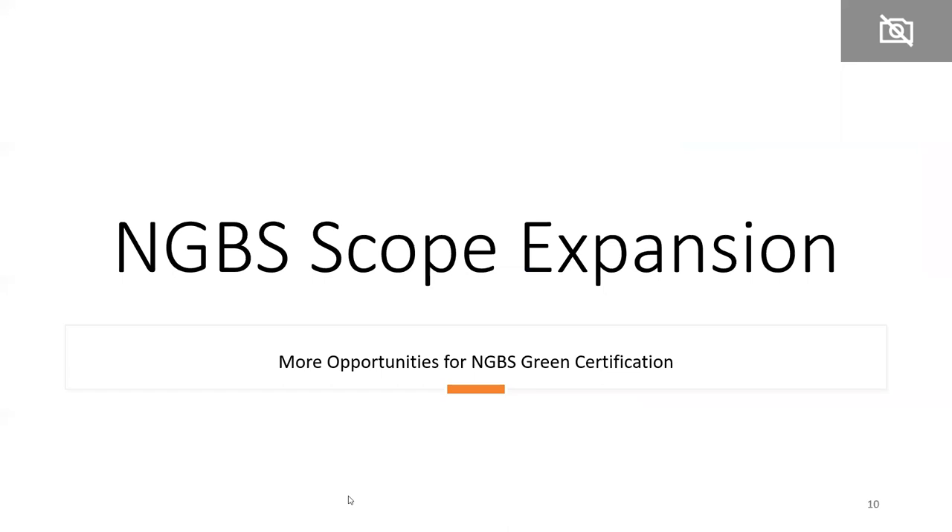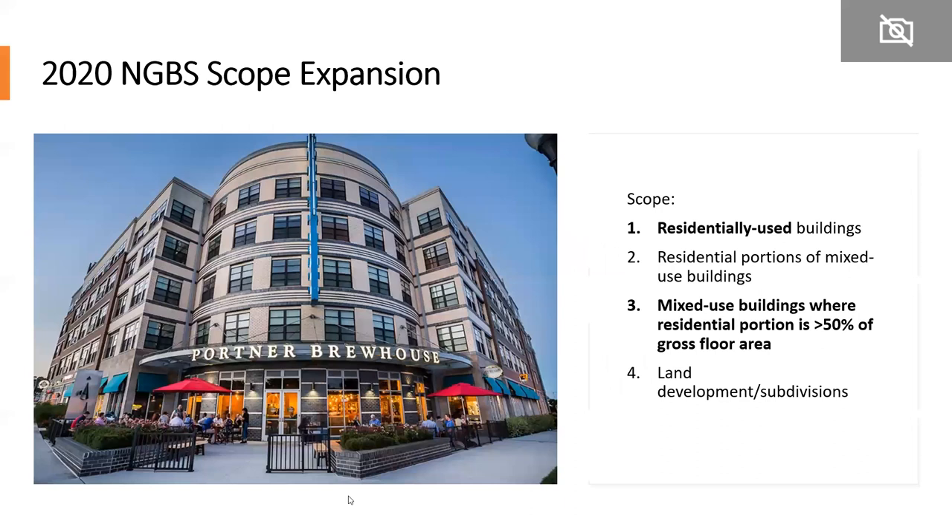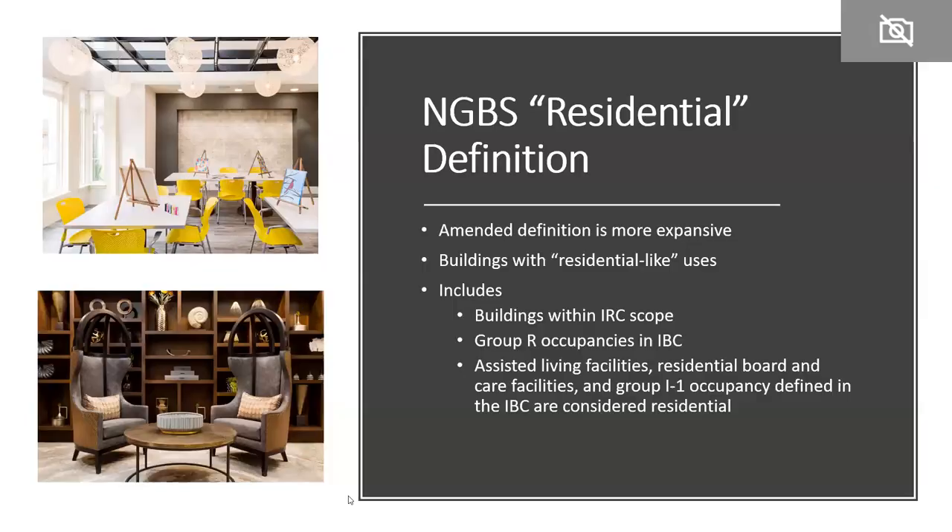Starting with the scope expansion: the NGBS scope covers residentially used buildings, including the residential portions of mixed-use buildings. It also includes mixed-use buildings where the residential portion is greater than 50% of the gross floor area — meaning the commercial space is less than that — allowing certification of the whole building. Chapter 4 covers land development and subdivisions. The first big change in scope definition was how the NGBS defines 'residential.'